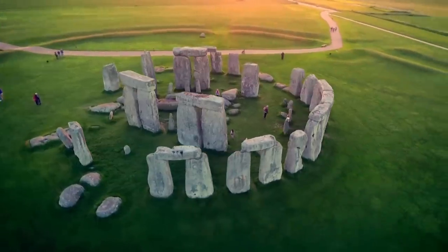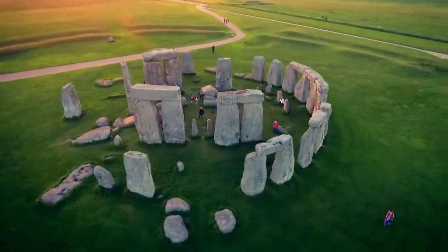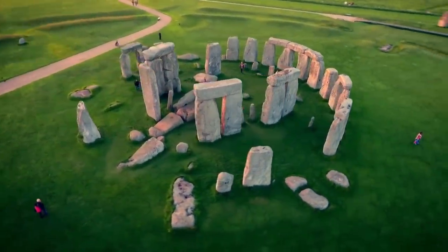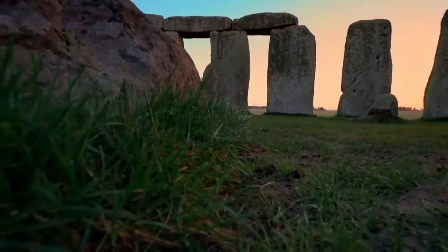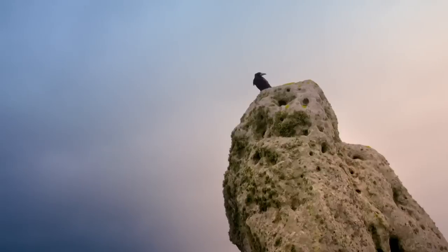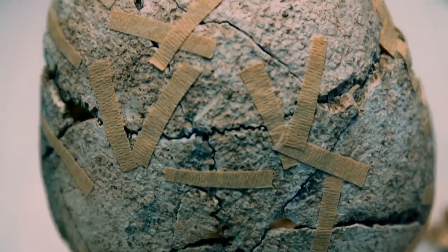Although Stonehenge is famous as a celestial temple, archaeologists suspect a monument this big must have attracted other uses. But what? Modern forensic techniques are revealing the surprising answer, because some of the people who came here never left.